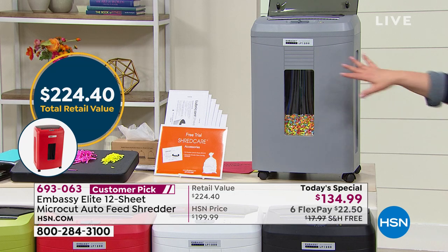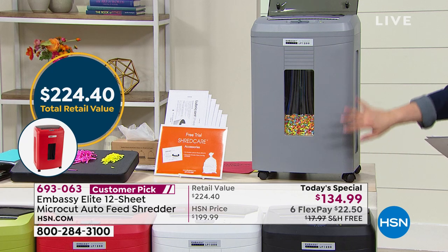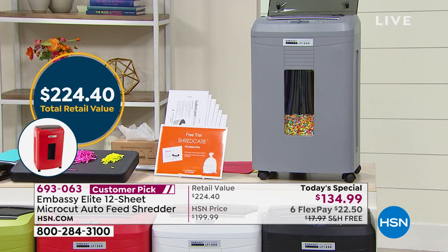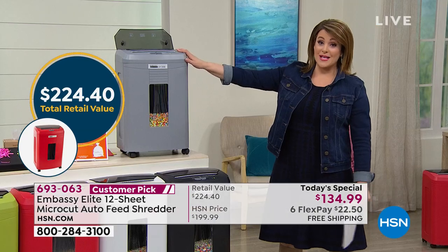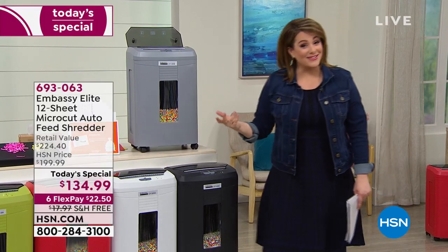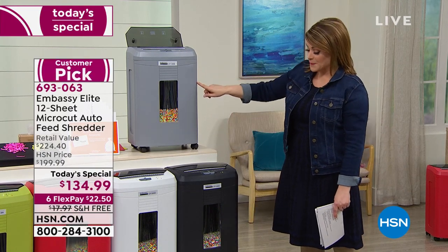This is a 20-pound machine — it has to be a hefty machine. Don't worry, it's got wheels, but it's got to power through all our biggest bundles and stacks of paper. The $224 value is impressive because just your shredder alone is more than the price of admission here today. We're very proud to offer it, and we've got exclusive colors for you as well.